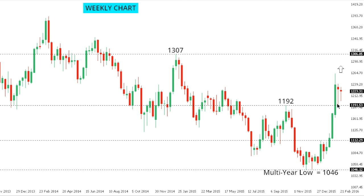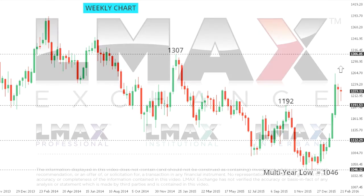Gold: gold continues to show signs of being very well supported on dips, with the market in the throes of a bullish structural shift, now focused on a break to the next key resistance in the form of the January 2015 high at 1307. Any setback should now be very well supported into the 1150 area, with ultimately only a move back below 1100 really compromising this newly adopted bullish outlook for gold.